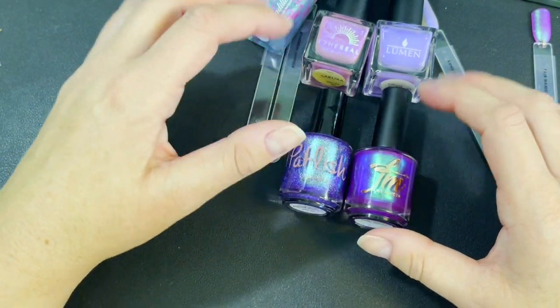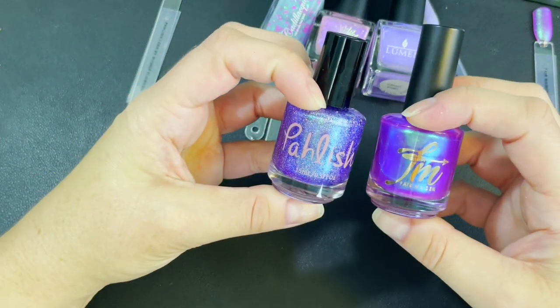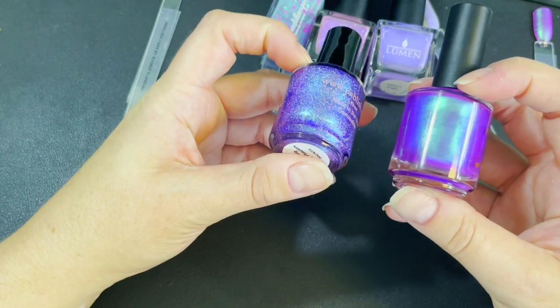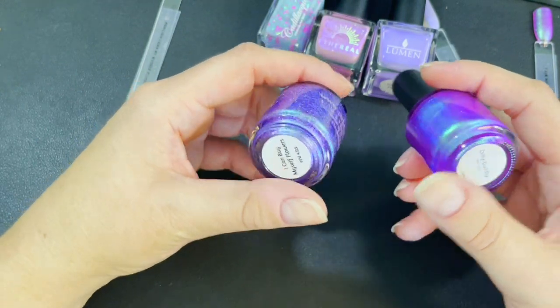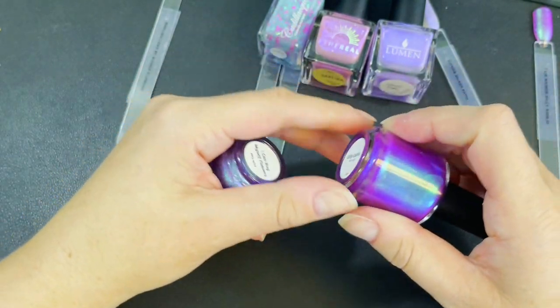That's everything I picked up for the month of April from Polish Pickup and Hella Handmade Creations. I hope you enjoyed checking out my haul — let me know if you got any of the same ones, or if any of these were on your wish list and you missed out. Hopefully you were able to get what you wanted. Thank you for joining me, and I will see you in the next one. Bye, everybody!